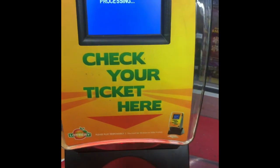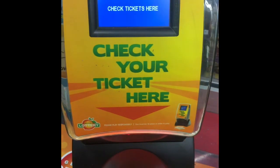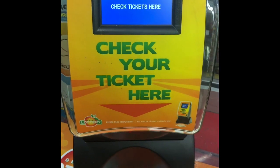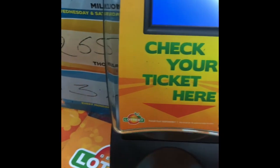Nobody won the jackpot, so that's good or bad — I mean we didn't win, but that just means we got another chance. Six dollars, alright, we'll take it. I didn't see the Powerball.